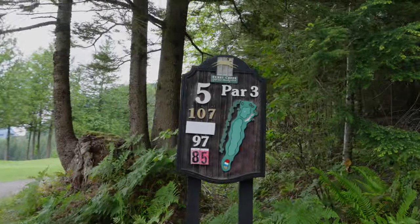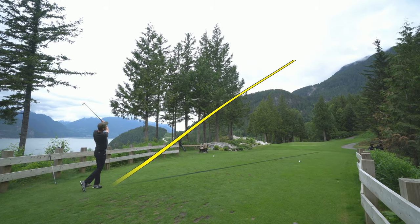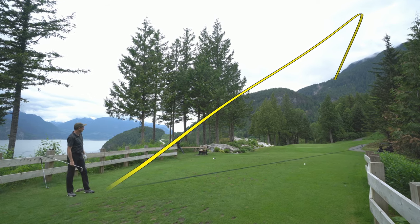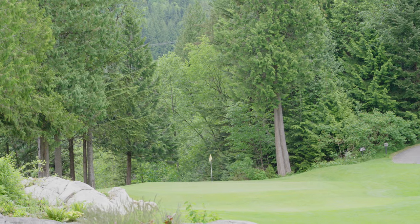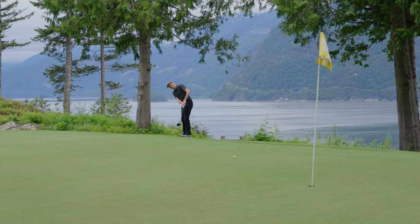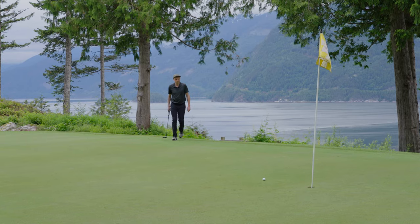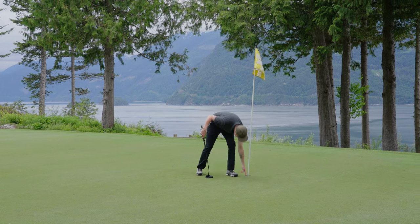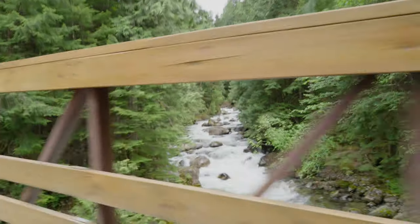The par 3 fifth feels like somewhat of a token hole, but gives one of the best views of Howe Sound on the course. Playing 107 yards today, I hit a gap wedge just to the left of the green. The lag putt up to the hole could not have gone any better and I tap in for another par. That's right — I'm one over through five holes. Would you believe it?